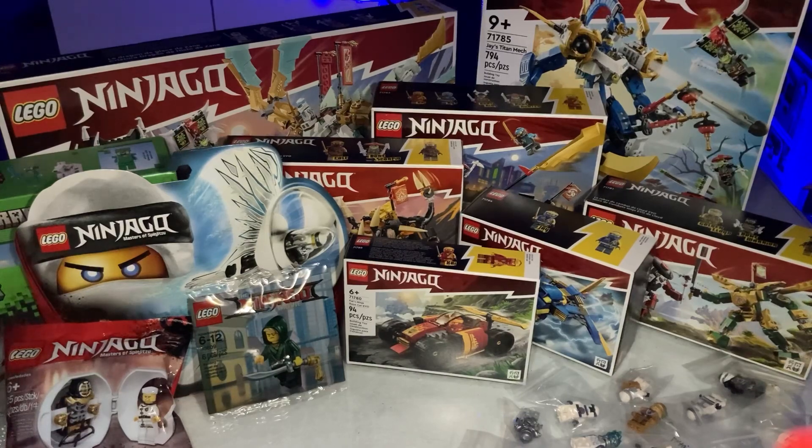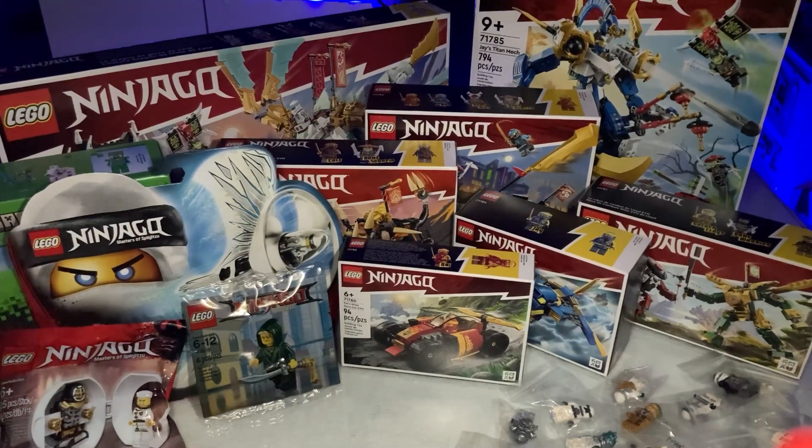Thank you all for watching — thank you for 1,000 subscribers, but really thank you for 4,000. This is absolutely insane and I cannot be more thankful for each and every one of you here on W Bricks. Make sure to like and subscribe — I am literally broke, I've spent every cent on Legos, and we've still got the June 1st wave to buy. Thank you all very much, and I'll see you later on W Bricks!